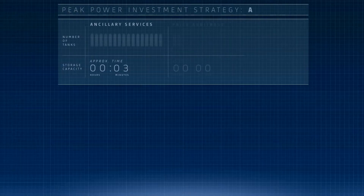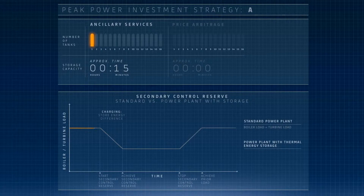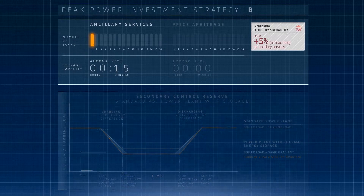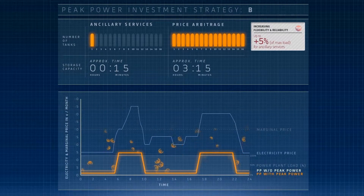Your peak power storage capacity depends on your investment strategy. A small storage capacity is enough to decouple the turbine load gradient from the boiler load gradient, making load adjustments for ancillary services more precise and responsive while increasing the ancillary services capacity. With a larger storage capacity of several hours, electricity price arbitrage is possible.